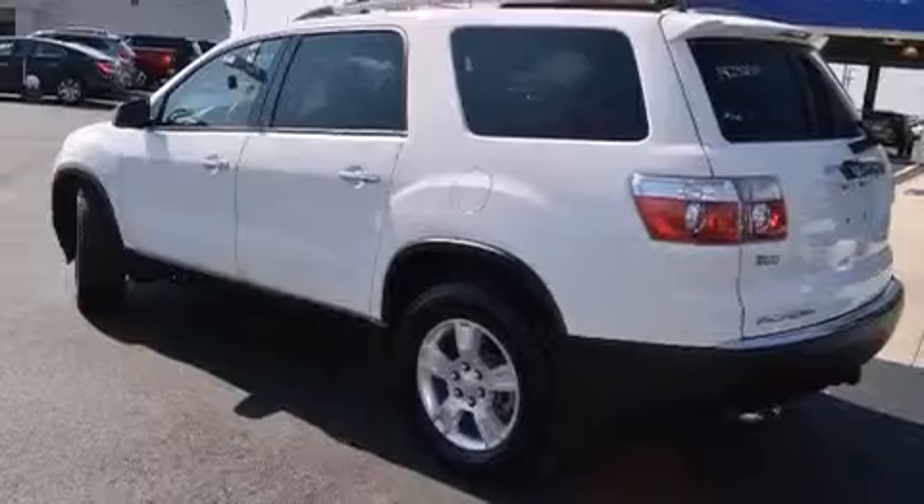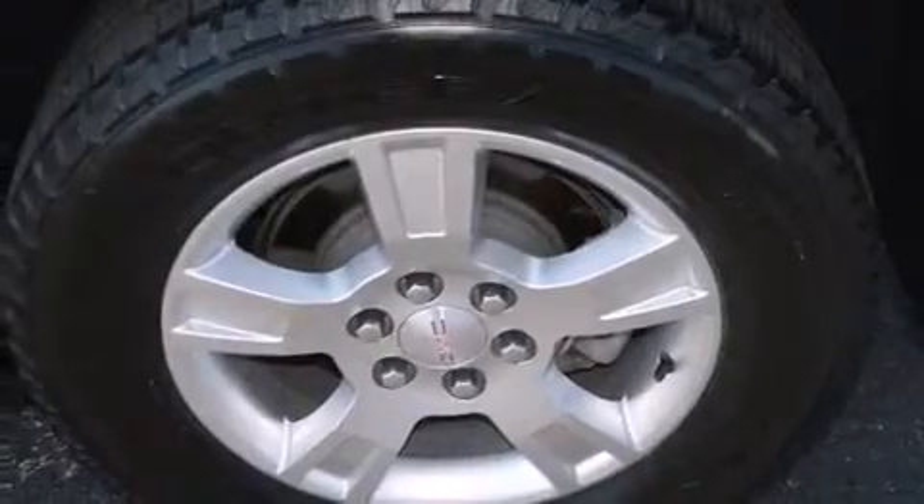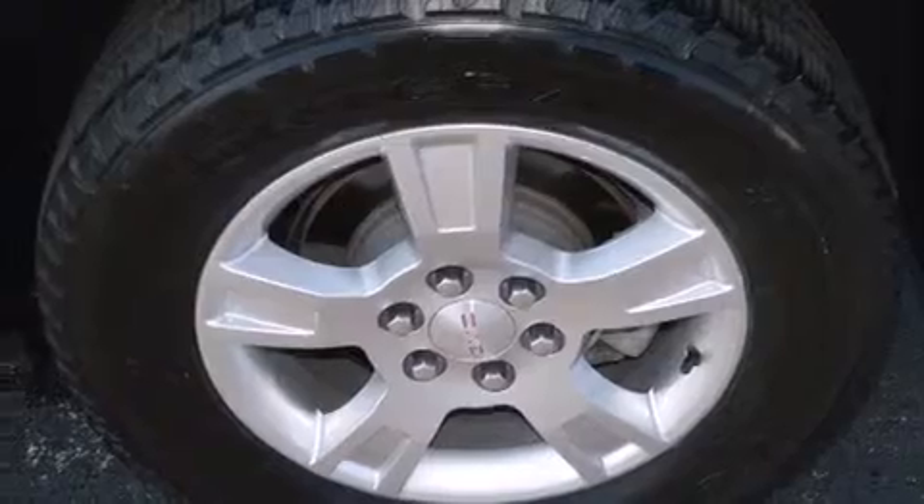A power passenger seat, air conditioning, cruise control, side impact airbags, full power accessories, a rear window defroster, traction control, an anti-lock braking system, a power rear lift tailgate, and this vehicle has less than 26,000 miles.